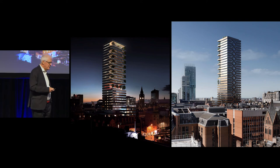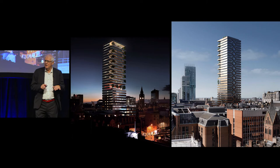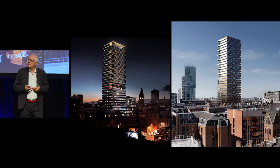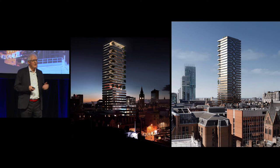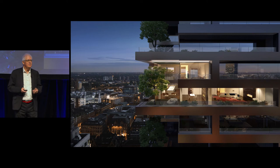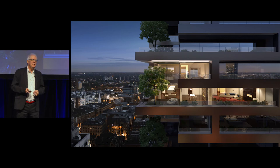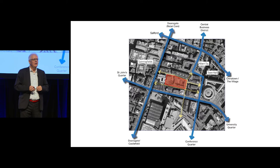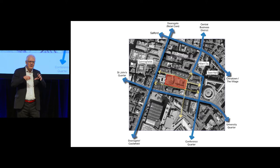We started off with a site that was just a synagogue — the idea was to demolish the synagogue, build a new one, and put a tower on top. The tower was a hotel at the base, then residents above, like suburban houses stacked one on top of the other, trying to get people back into the centre of Manchester rather than the suburbs. But the site was completely in a no-go zone — everybody walked around it, avoiding it by one block, even though it linked to the conference quarter and St John's. People just never really went there because it wasn't very safe. There was also a pub and a police station on the site.